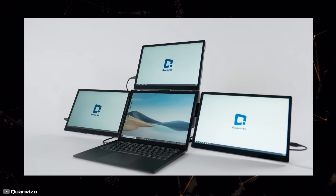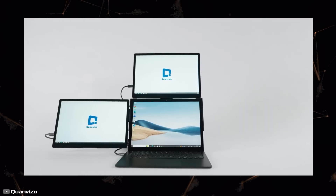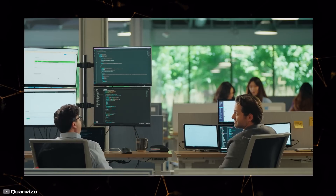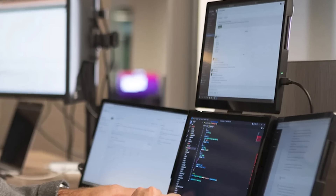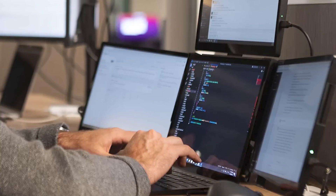All screens are merged into one using a USB Type-C cable. This allows you to watch sports or play computer games on a large screen, while working documents and program windows can be spread across different monitors. The system is flexible — you can position and connect the screen above, to the right, or to the left.